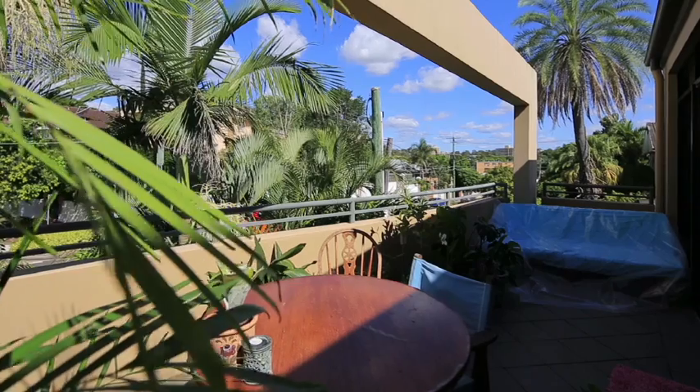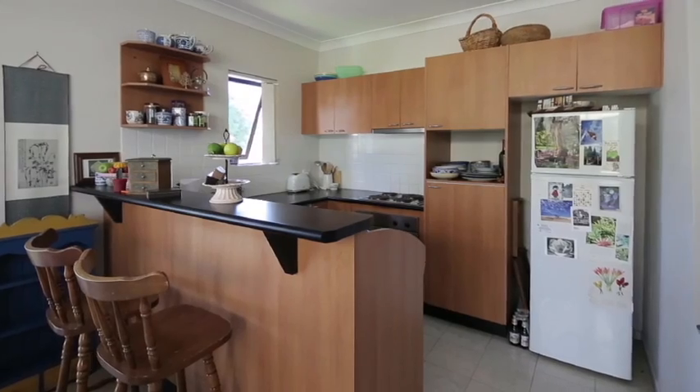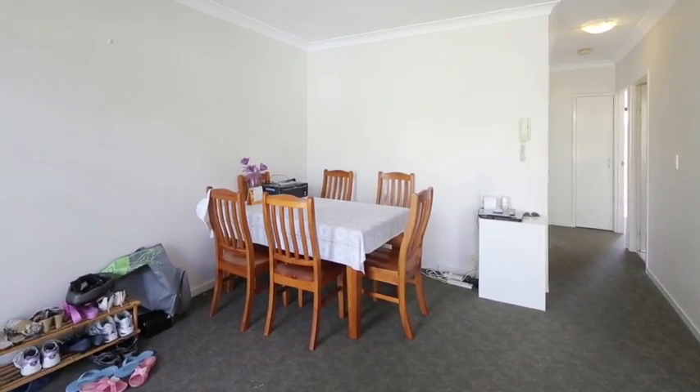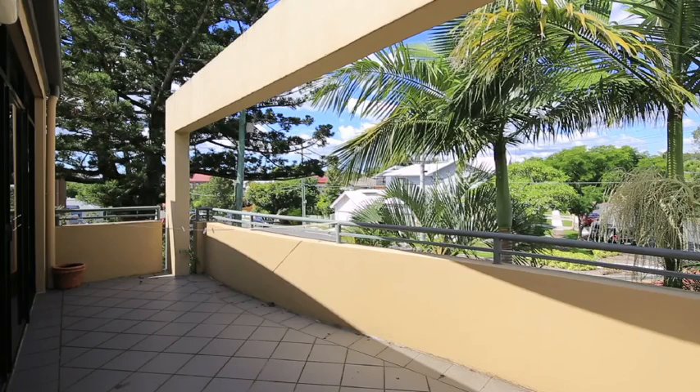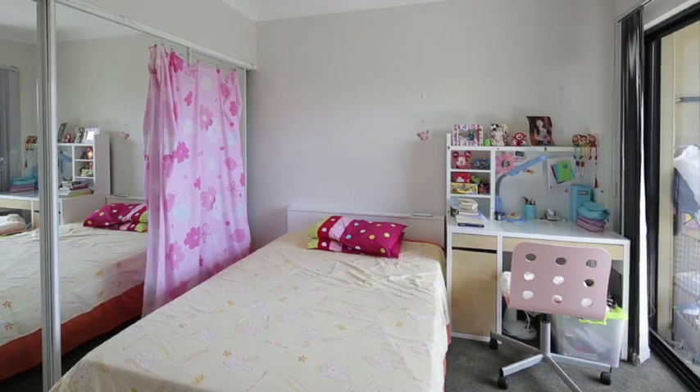With a large entertainer's balcony, a large bathroom, well-appointed kitchen with gas cooktop, spacious living areas, a highly sought after lifestyle and location, with a total square meterage of 75 and 77 metres respectively.